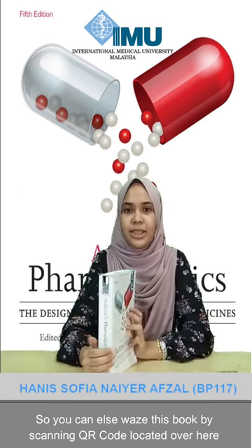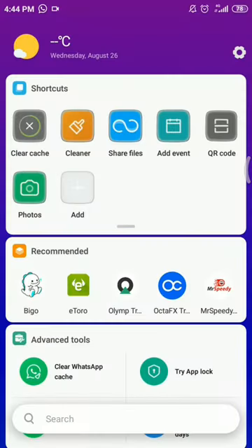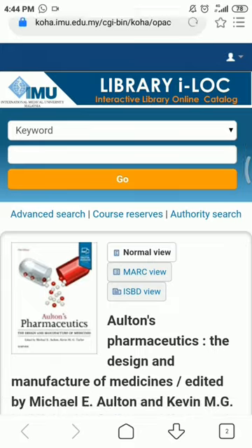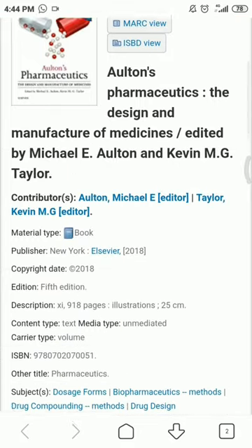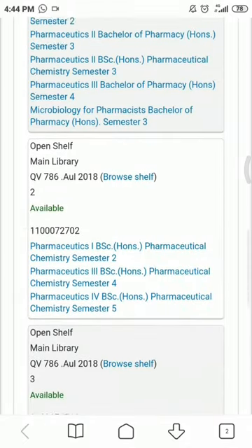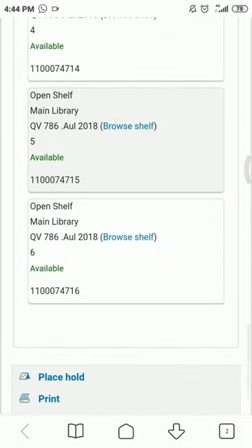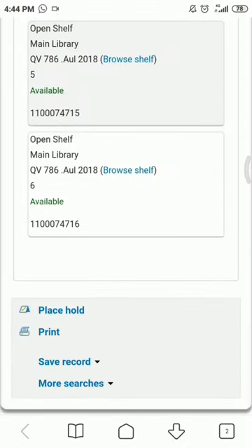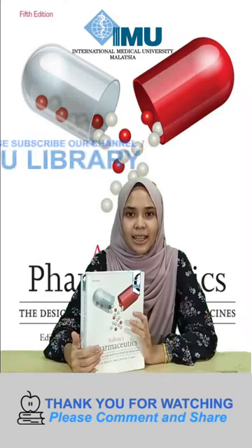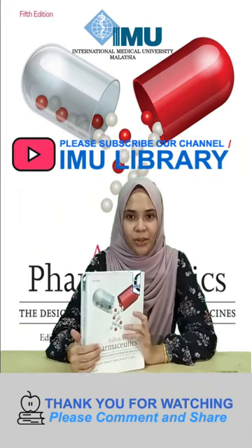You can get this book by scanning the QR code located over here, which will direct you to the Koha website where you can find more details about the book and its location. There are currently six copies available at IMU. If you have any further questions, please feel free to approach us at the library counter and we will help you out. Thank you.